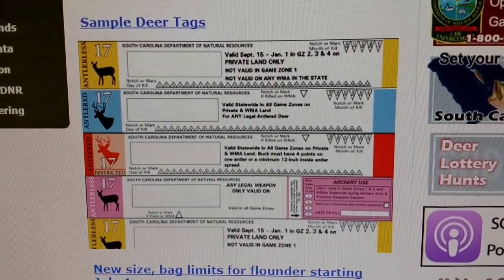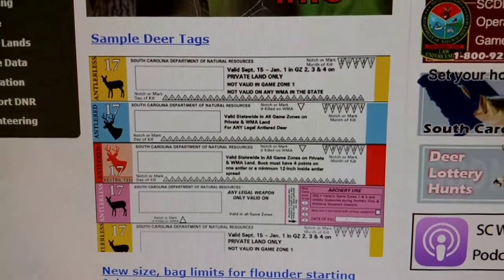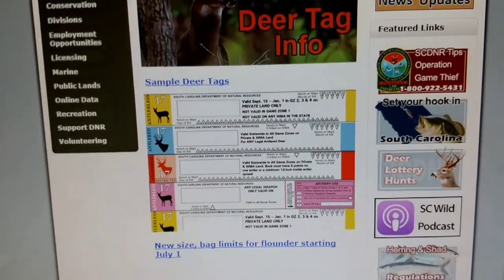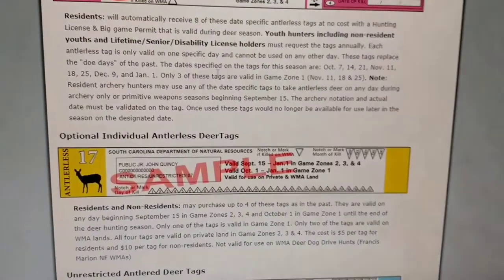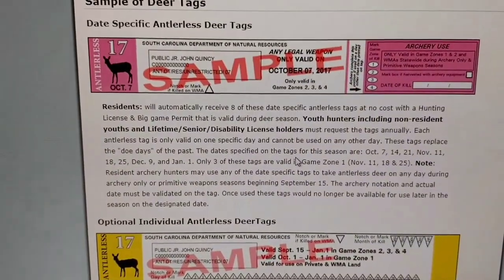This will be in effect for the 2017 deer season. For all harvested deer in South Carolina, these tags are required at the point of kill. These are transportation tags, similar to turkey tags.